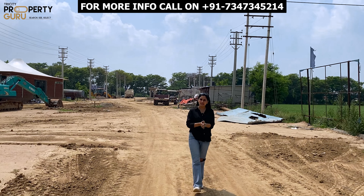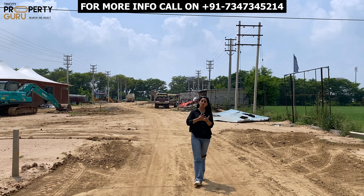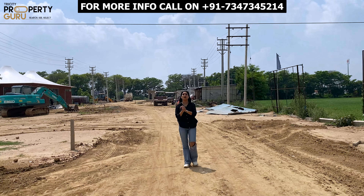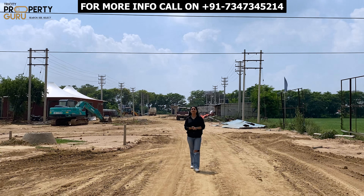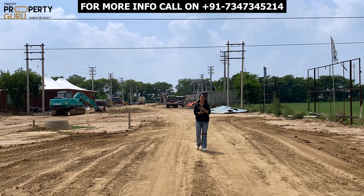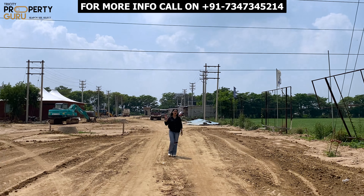How did you feel about this video? If you want to buy industrial plots — whether a small warehouse, small industry, or a big warehouse — you can call us. The contact details will be displayed on the screen. I will see you in the next video with another good opportunity. Till then, bye bye and take care.